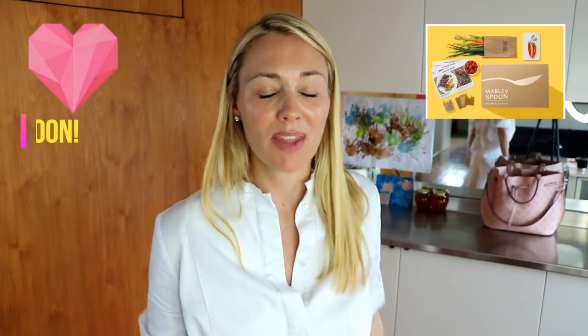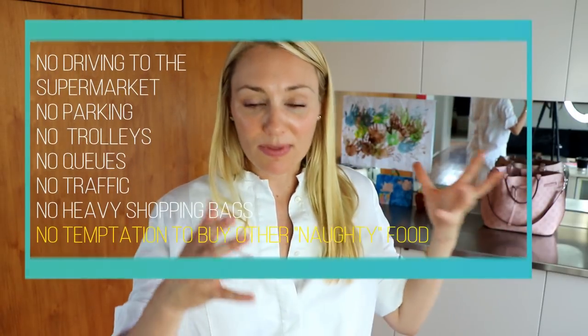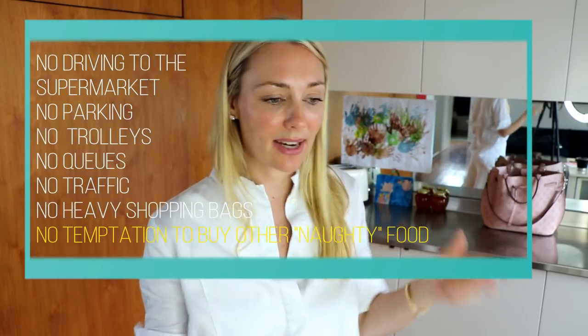Number six is pre-packaged dinner services. I use Marley Spoon — this video is definitely not sponsored. It's $70 per week and I get a total of six meals for that, which is less than $13 per meal. Whenever I go to the supermarket to buy dinner ingredients, the minimum it comes to is $35 for just one night, and I end up wasting a lot of food because things go off in the fridge. Marley Spoon saves me so much time because I don't have to go to the supermarket at all.